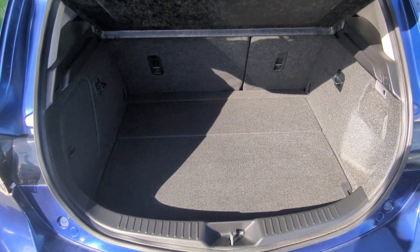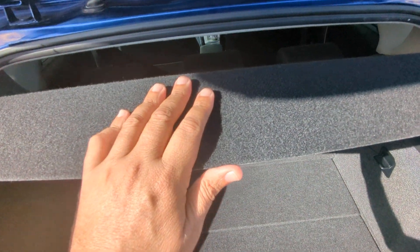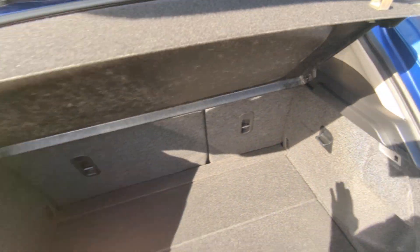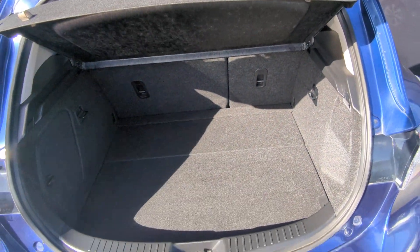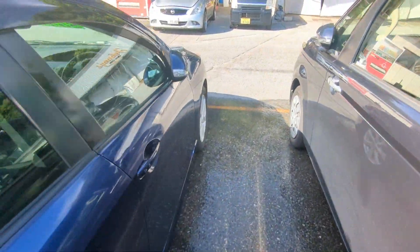Here's the rear space — pretty sufficient. If you need extra space, you can take the privacy cover out and then push down on those buttons over there, and that's going to lay these seats down flat — they will go flat on this model. So we have this whole space open. Let's head to the front and show you the engine compartment.